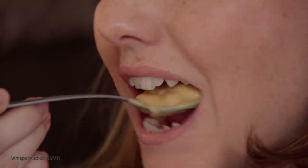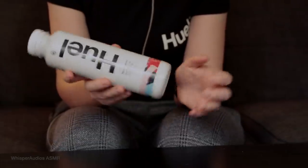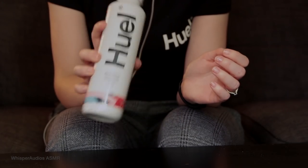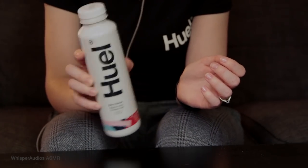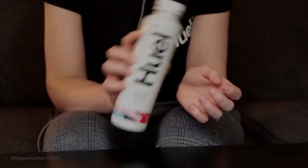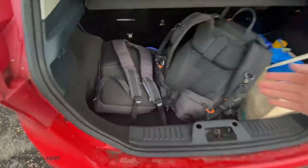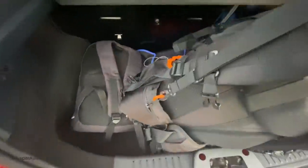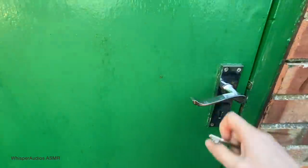Huel Ready to Drink is a delicious, complete, and affordable meal in a handy bottle, available in four delicious flavours: chocolate, berry, vanilla, and banana. So today I am going to be taking you behind the scenes of a typical day recording videos for my channel, and how I incorporate Huel into my daily routine.